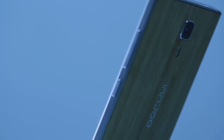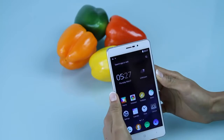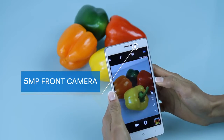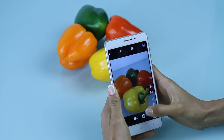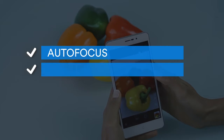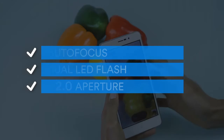One of the other attractive features of the Inju Fire Plus is the 13 megapixel rear camera and 5 megapixel front camera, which is loaded with plenty of features to keep you entertained. These include autofocus, dual LED flash, and F2.0 aperture, all of which help you capture stunning photographs.